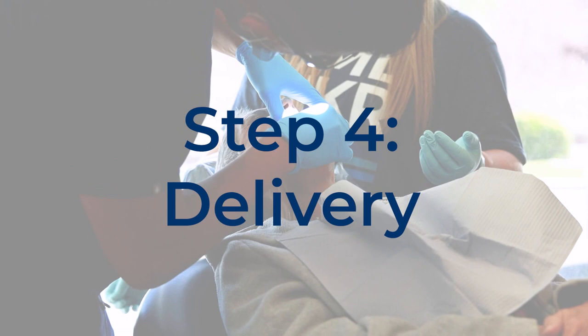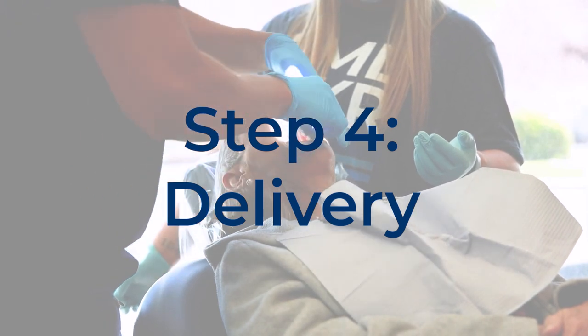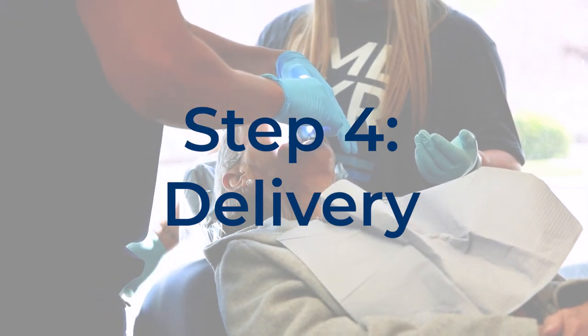Only 24 hours after surgery, you will come back to the clinic where your permanent teeth will be attached to your dental implants. This is when you and your loved ones will be able to see your new smile for the very first time.